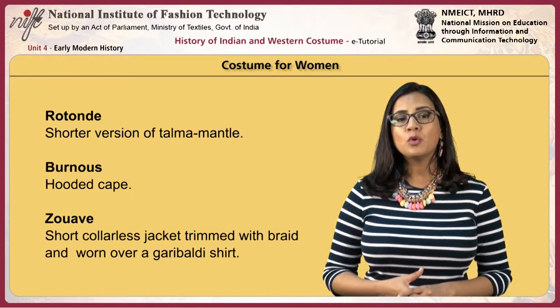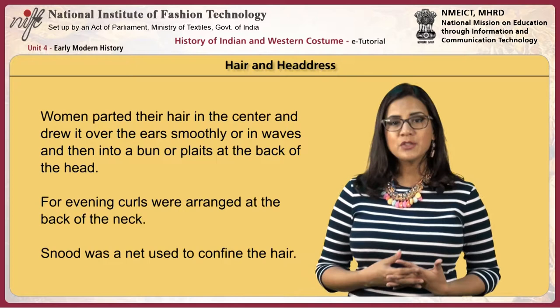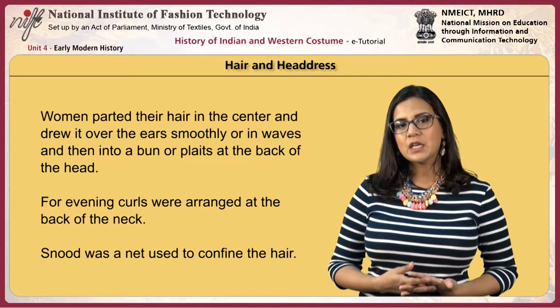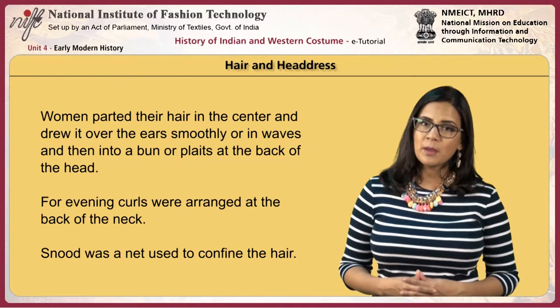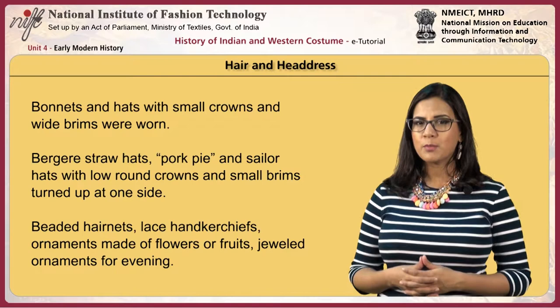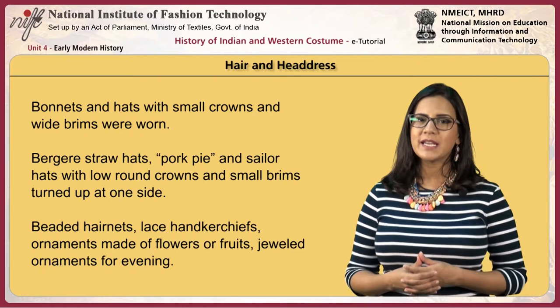The zouave was a short collarless jacket trimmed with braid and worn over a Garibaldi shirt. Women parted their hair in the center and drew it over the ears, smoothly or in waves, into a bun or plaits at the back of the head. For evenings, curls were arranged at the back of the neck. A snood was a net used to confine the hair. Daycaps with long lappets were worn by married and older women. Bonnets and hats with small crowns and wide brims were worn, including bergère straw hats, pork pie and sailor hats.